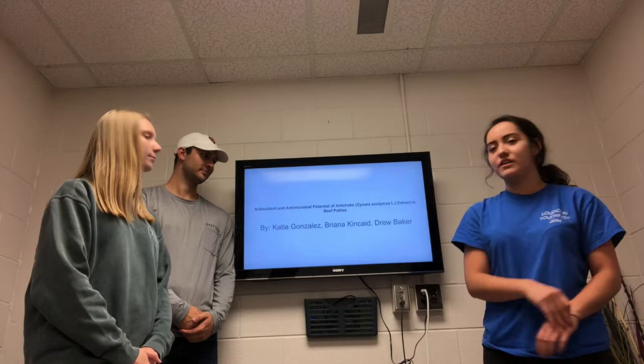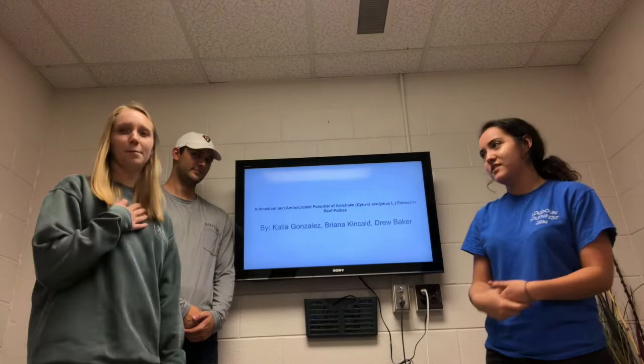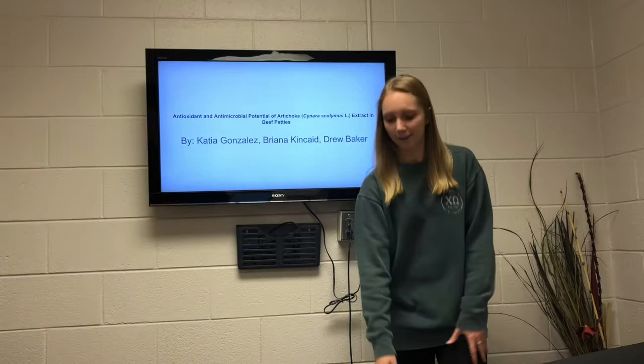Hello, so we have the antioxidant and antimicrobial potential of artichoke extract and beef patties. I'm Kati Gonzalez. I'm Brianna Kincaid. And I'm Drew Baker.